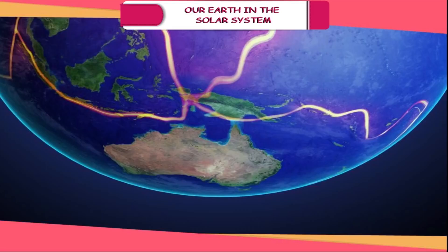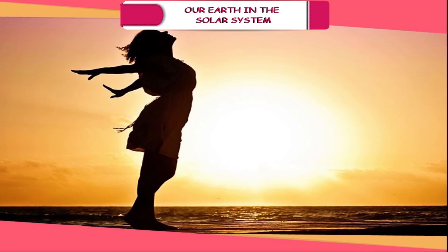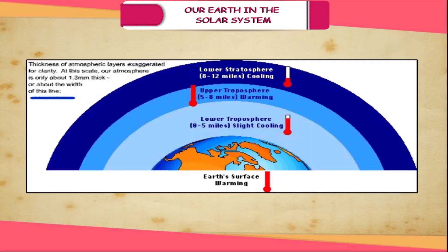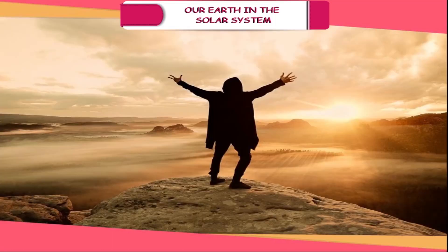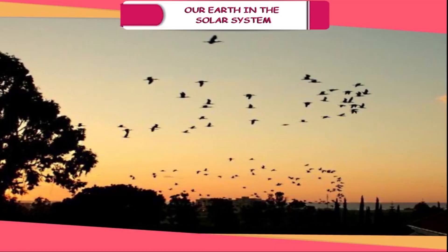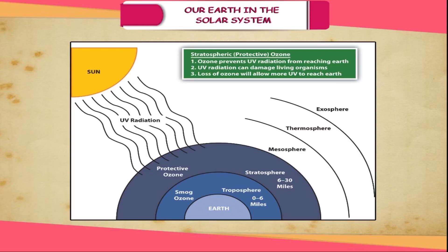Earth is the only planet in the Universe which supports life. This is because the conditions to support life exist on Earth: availability of water, suitable temperature, and a breathable atmosphere due to the presence of oxygen. Living beings need oxygen to breathe, which is present on Earth. Plants need carbon dioxide for photosynthesis, which is also present. Moreover, the presence of ozone in the Earth's atmosphere protects plants and animals from harmful ultraviolet rays of the Sun.